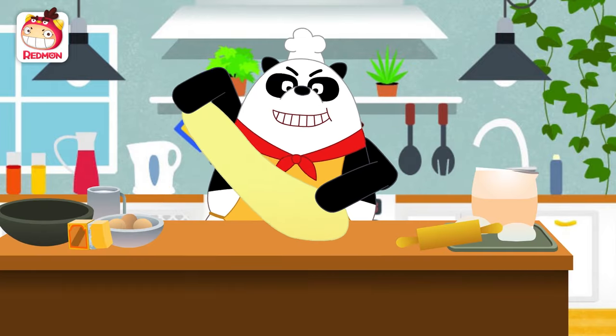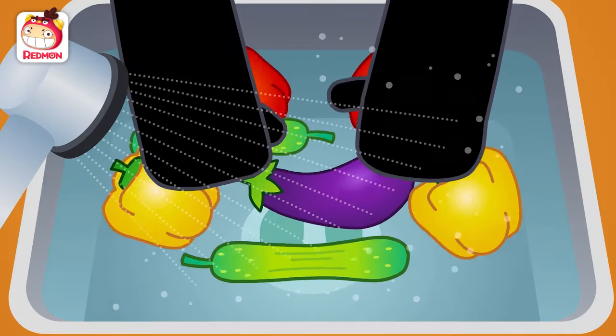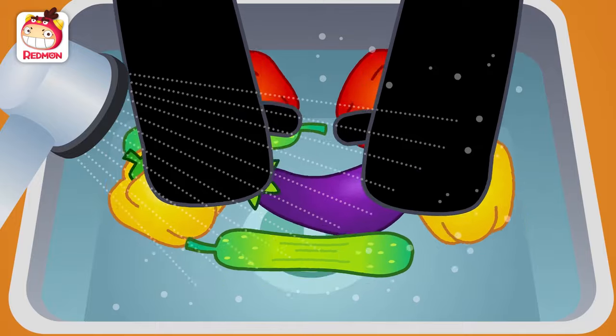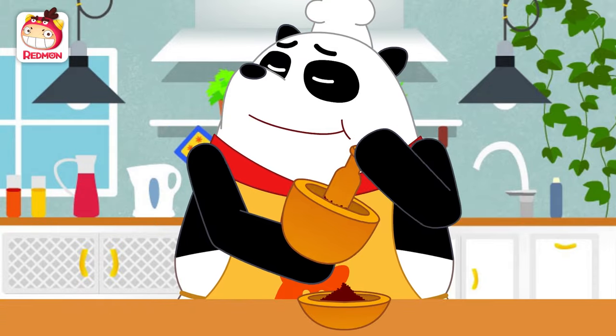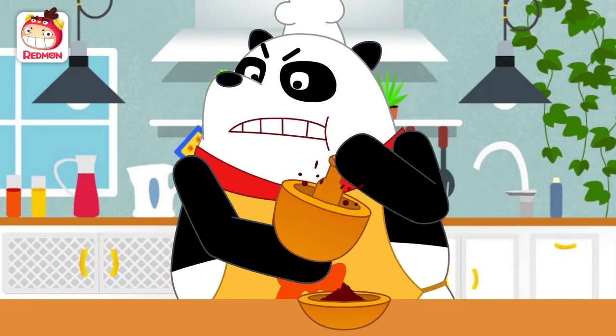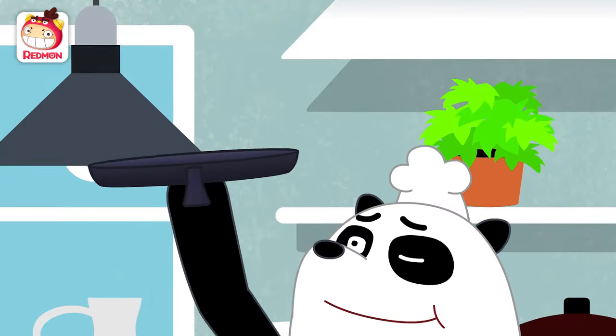Panda! Panda! Gently, gently wash the veggies. Chop them up! Pound, pound, grind it up! I am the Panda Chef!